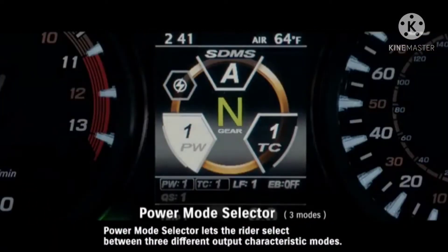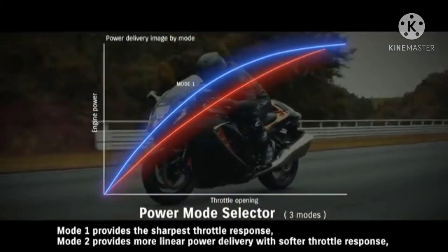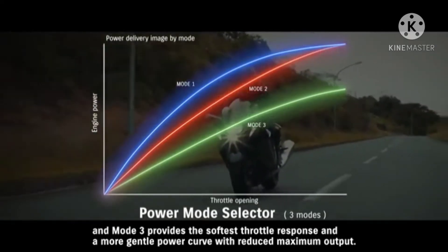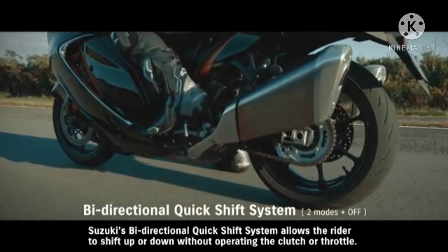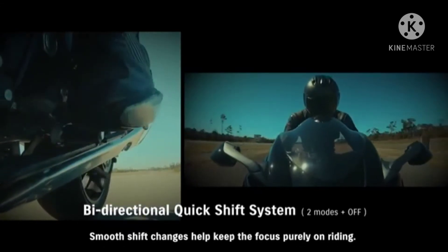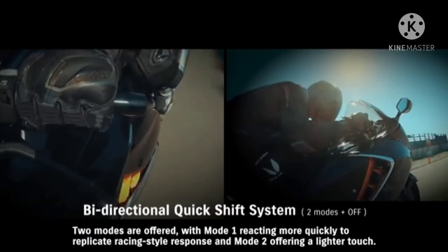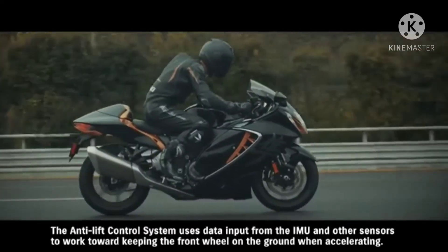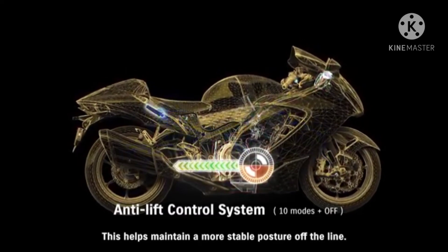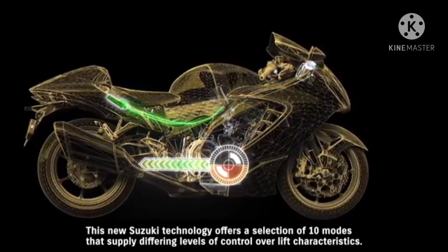Power Mode Selector lets the rider select between three different output characteristic modes: mode 1 provides the sharpest throttle response; mode 2 provides more linear power delivery with softer throttle response; and mode 3 provides the softest throttle response and a more gentle power curve with reduced maximum output. Suzuki's bi-directional quick-shift system allows the rider to shift up or down without operating the clutch or throttle, with mode 1 reacting more quickly to replicate racing-style response and mode 2 offering a lighter touch. The anti-lift control system uses data from the IMU and other sensors to keep the front wheel on the ground when accelerating, offering a selection of 10 modes that supply differing levels of control over lift characteristics.